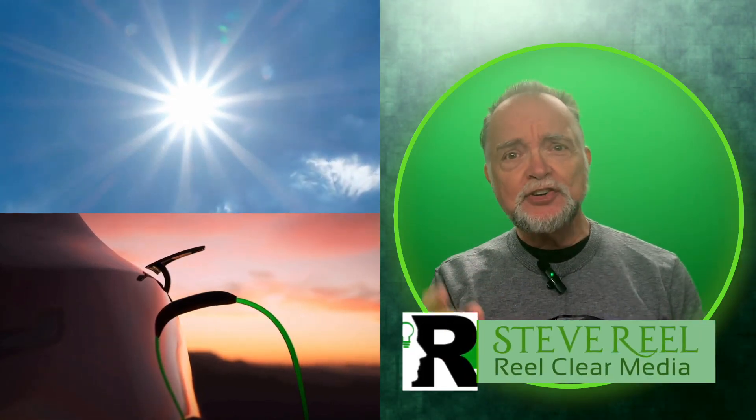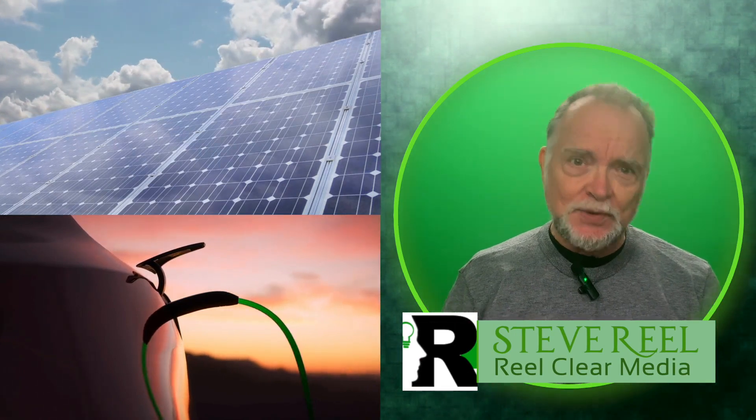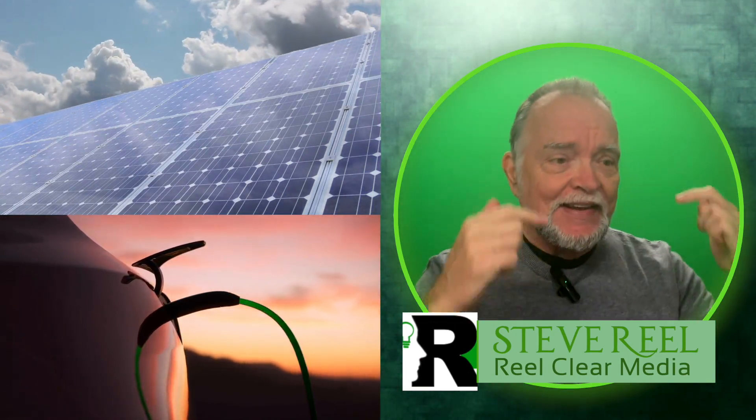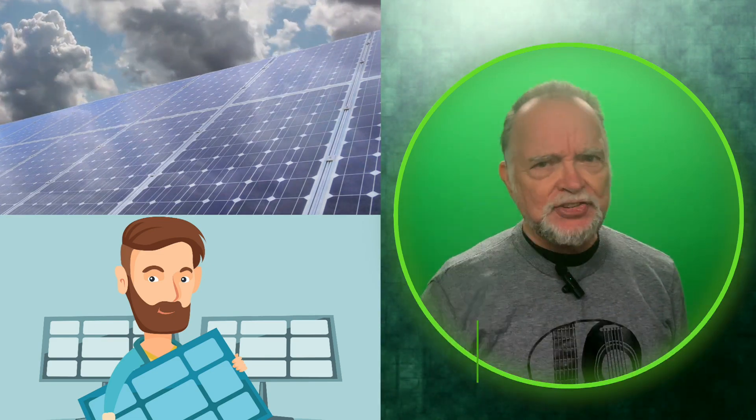Wouldn't it be cool to charge your electric car off of the solar panels at your house? Yeah, it is pretty cool, but how much solar do you actually need? Let's dive in.